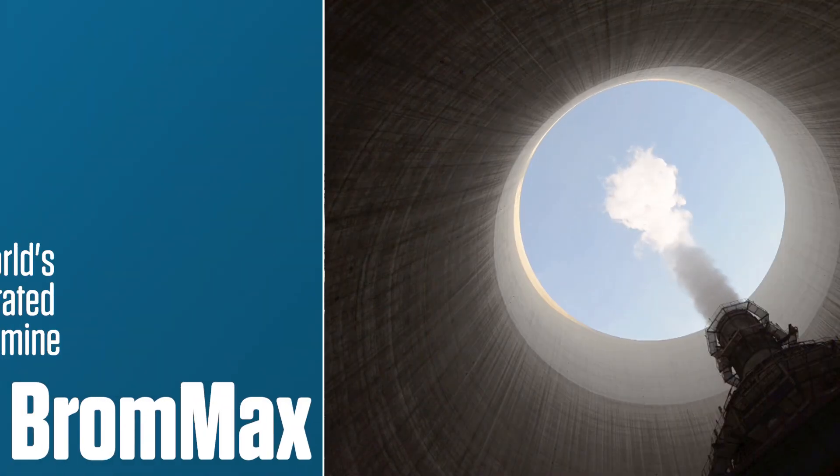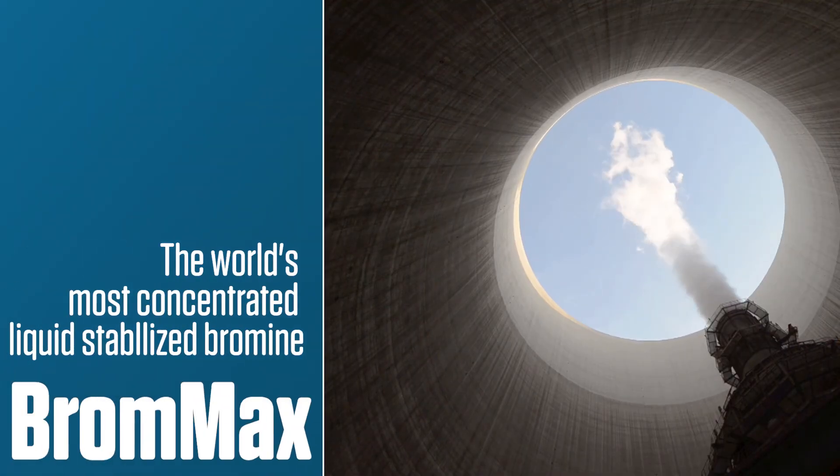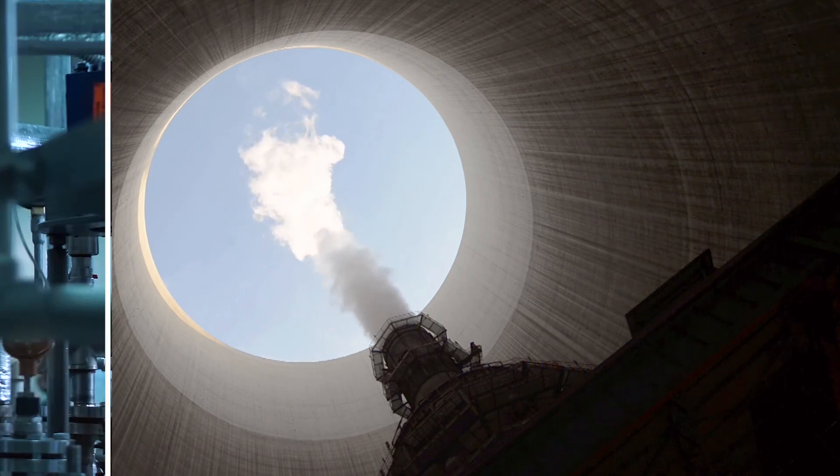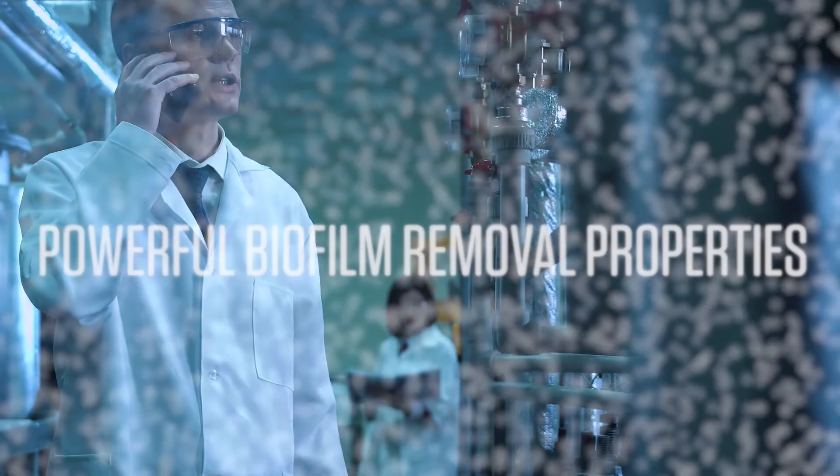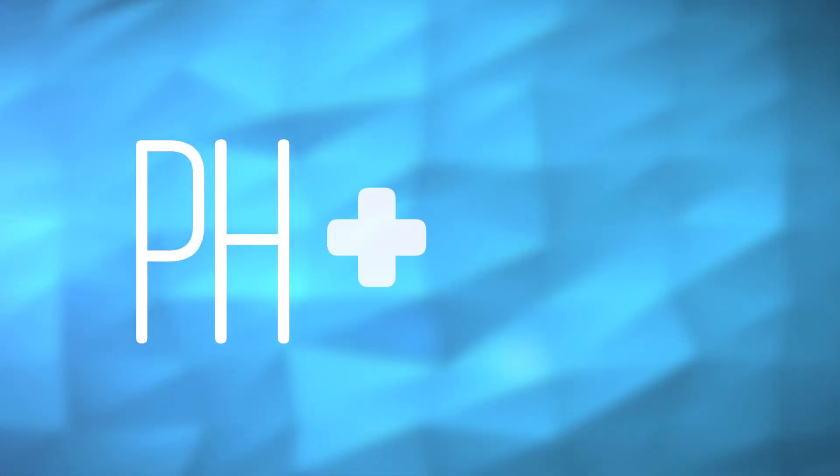Bromax is the world's most concentrated liquid stabilized bromine. It's a single feed product with a minimum one year shelf life. It has powerful biofilm removal properties and tolerates pH greater than 9.